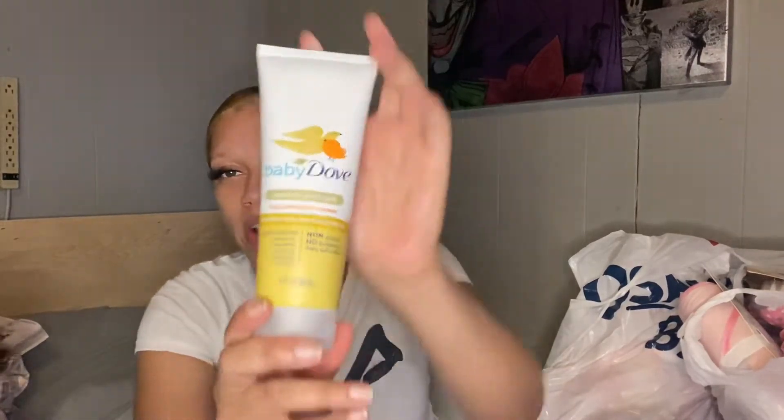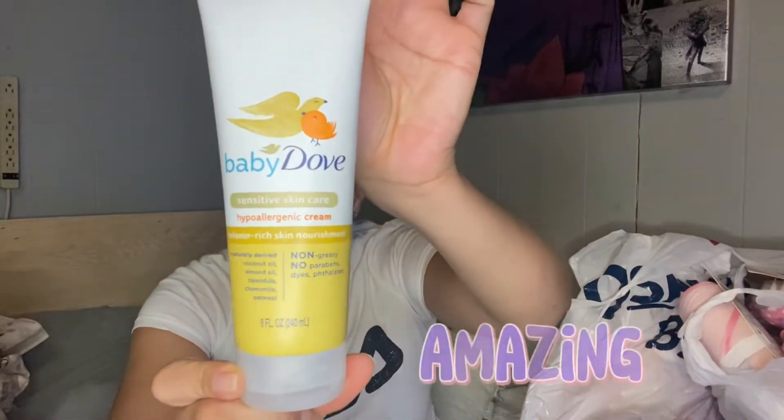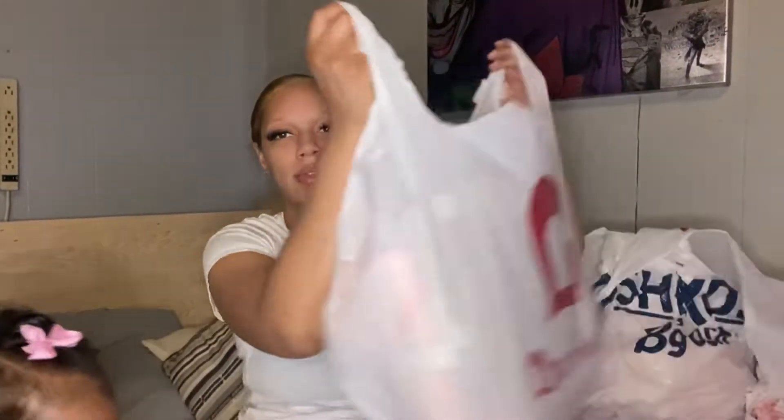Over here I have the Frida Baby girl gum training toothbrush set. I also have some Dove Baby — I love this one because I use this on Ari and it smells amazing.